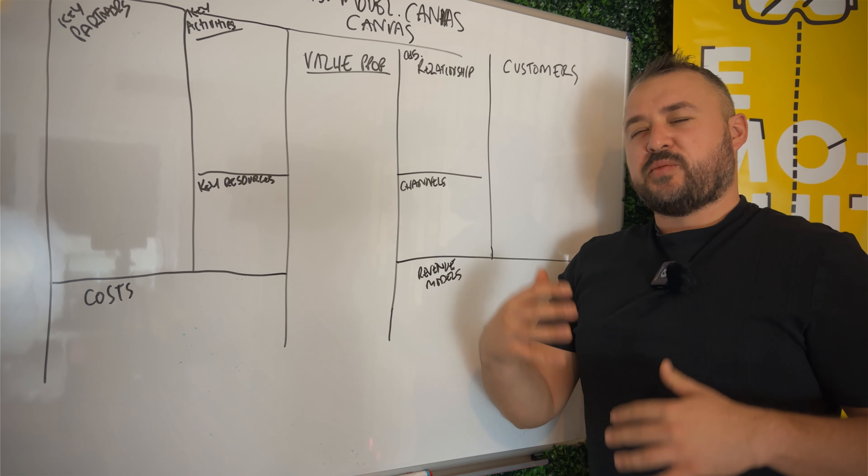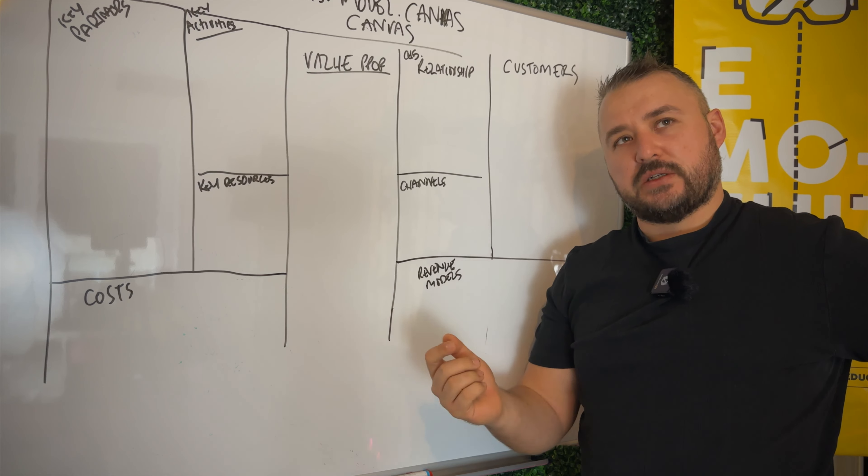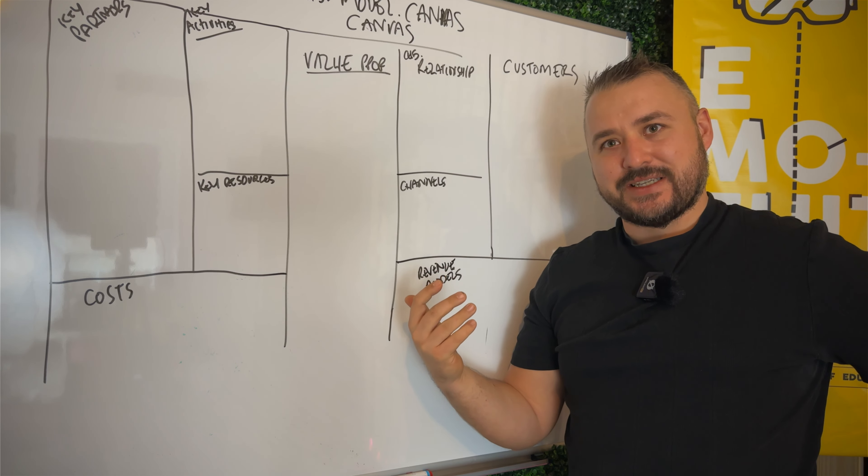So my idea is: I'm building a tool with a GPT backend that helps people validate their ideas. Instead of going ahead and building something without understanding all the different parts of your business model — how you're providing value, who you're marketing to, how you plan to reach them — you put yourself at much more risk. It's much harder to launch without a true sense of what the business model canvas gives you. And if I'm building a business model canvas product, it makes sense to do a business model canvas on that product first.